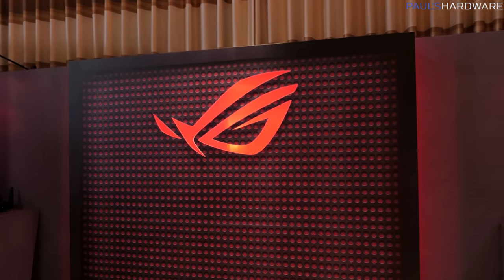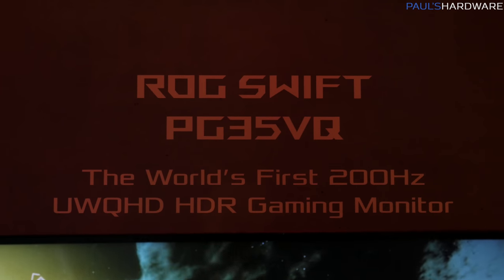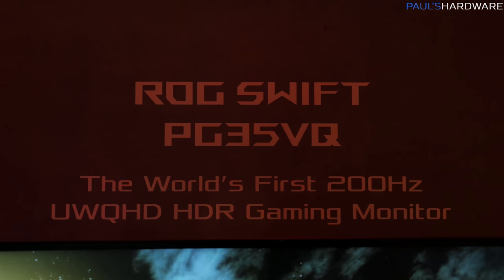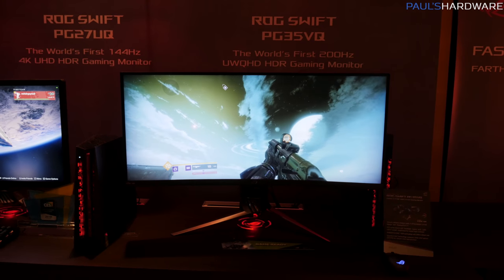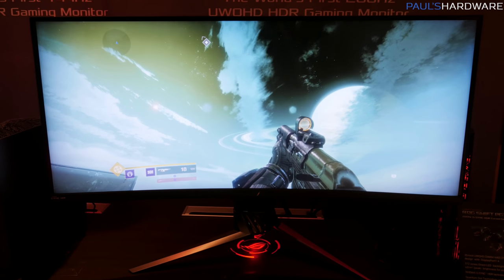My next journey at CES 2018 was over to the Encore fabulous hotel and casino to check out what Asus had on display, and the first thing that caught my eye was the PG35VQ. This is a new monitor — 35-inch ultra-wide UWQHD, ultra-wide quad HD, that means 3440 by 1440.